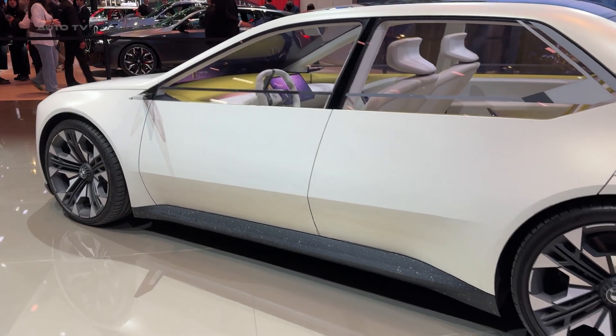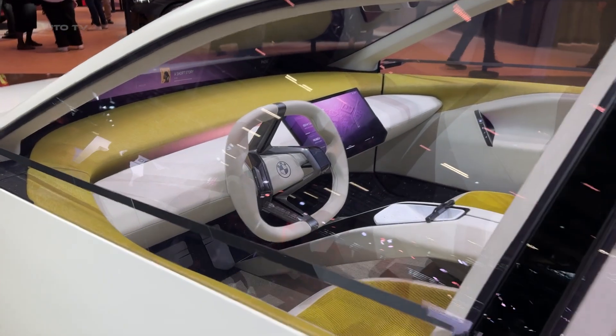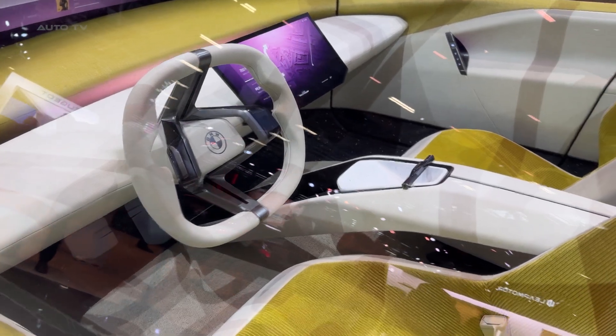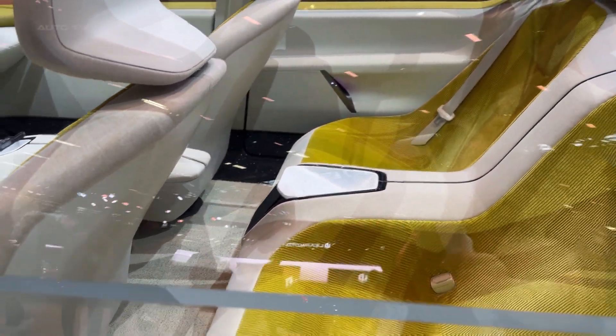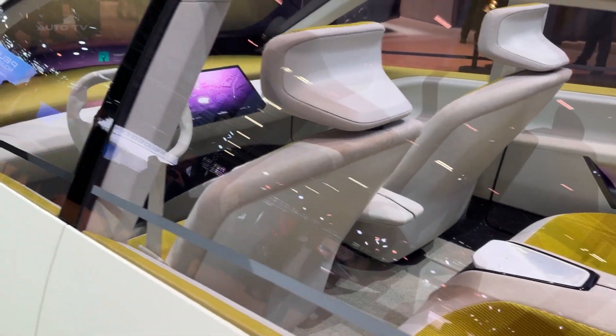Step inside and you're looking at the future of automotive interfaces. BMW calls it Panoramic Vision, and it's mind-blowing. Imagine your entire windshield becoming one seamless display, projecting navigation, speed, and information exactly where you need it. No more looking down at screens — everything flows naturally into your field of vision.